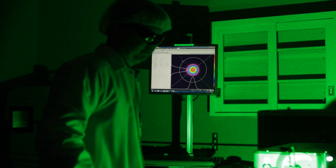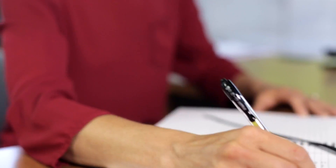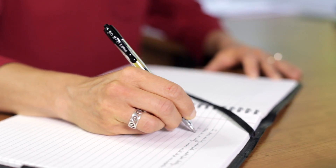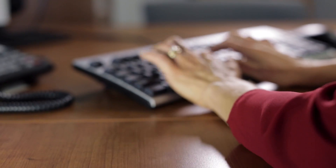First, the customer defines all the laser requirements — the laser performance, the schedule, and the price. Then they are very involved in the trade-off discussions if there are conflicts that arise between one of those three. They define and are the ultimate decision makers for the requirements.